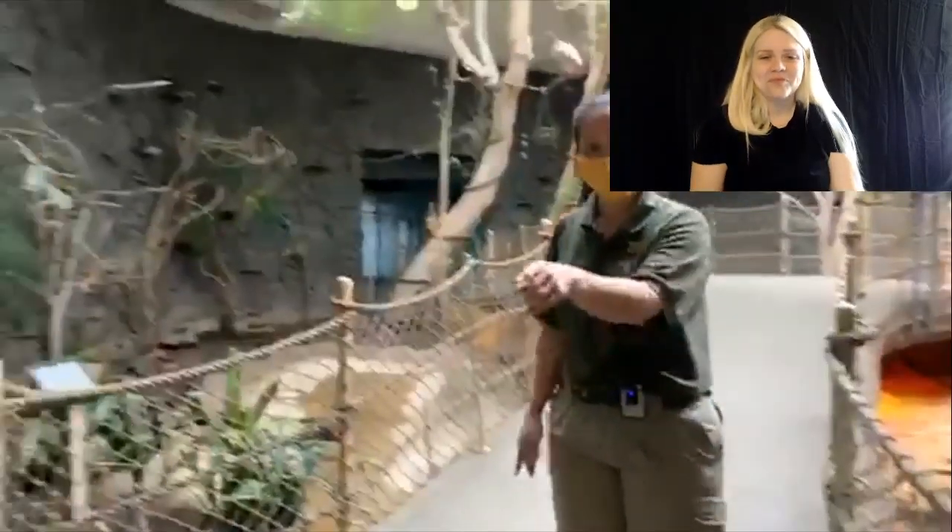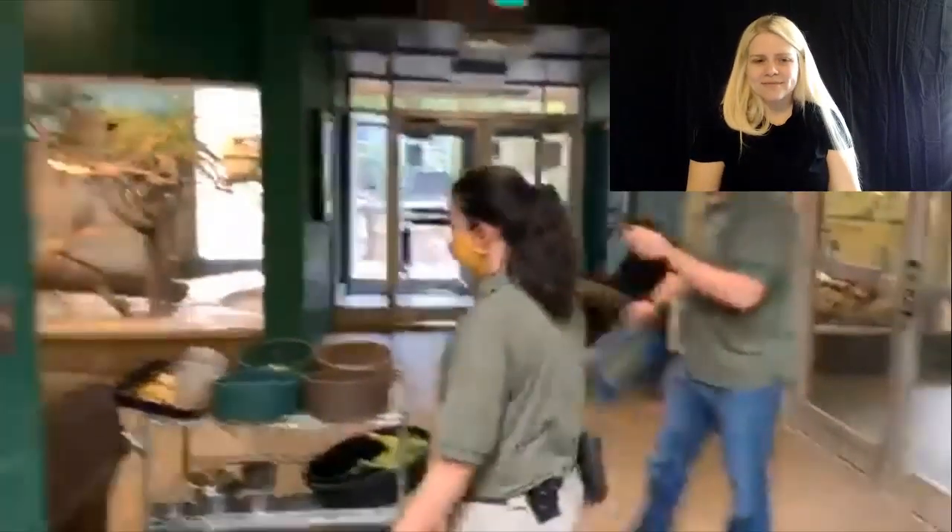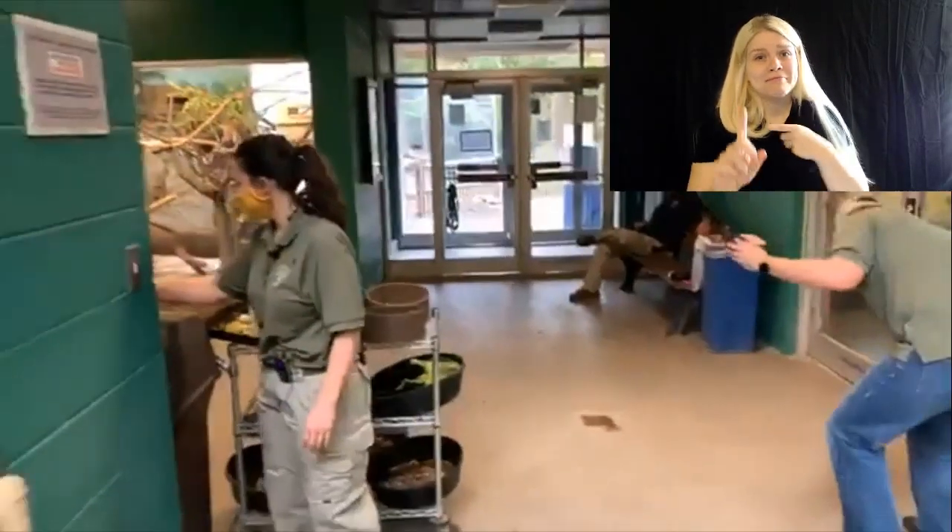All right. We're going to try to maintain. I'm just going to go behind you to grab the cowbell. Here we go. Trying to maintain some social distance here among us all, as you can tell.